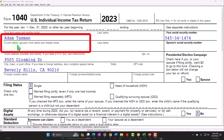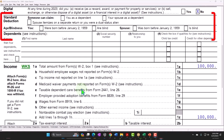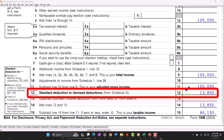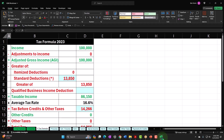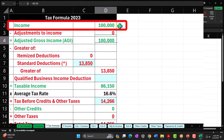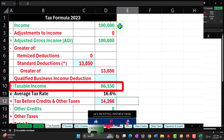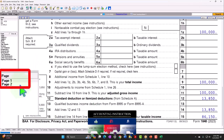Standard starting point: Adam Taxman, just trying to avoid that dang taxman, living in Beverly Hills, 90210. We're starting out as a single filer, no dependents, W-2 income of $100,000. We have the standard deduction of $13,850, giving us taxable income of $86,150. That's the bottom line of the income statement portion of our income tax formula. The software calculated the tax at $14,266.